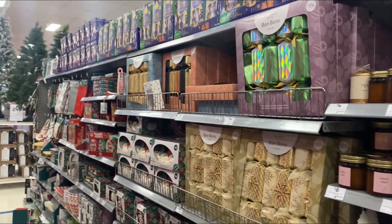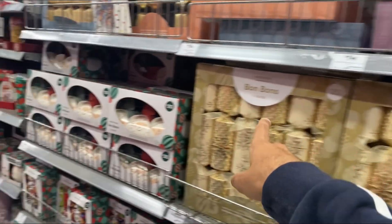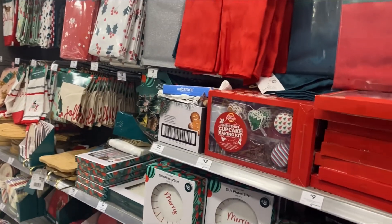More indoor stuff here — they've got candles, bonbons, and more things like that. Also plates and cutlery and stuff like that for your Christmas party, whatever you're doing.